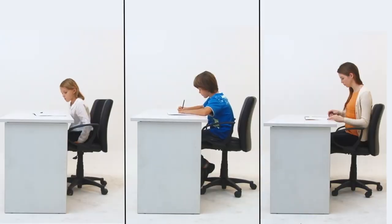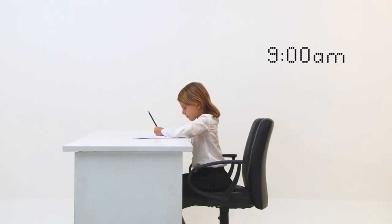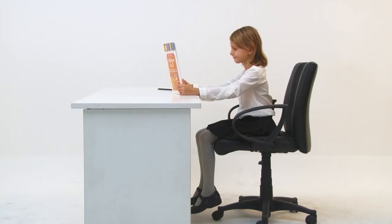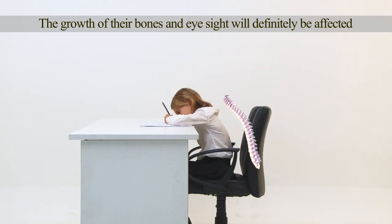A person's bone structure doesn't stop developing until the age of 23. Hence, sitting in the right posture is very important, especially during a child's growth period. Our kids spend most of their time writing, reading and drawing on the desk. If they are not sitting with the correct posture, the growth of their bones and eyesight will definitely be affected.